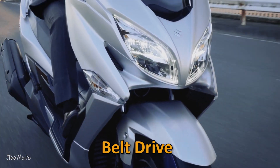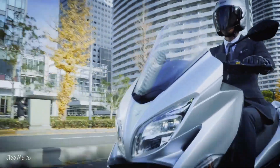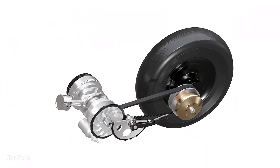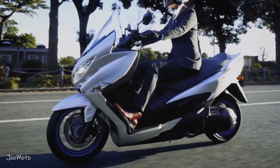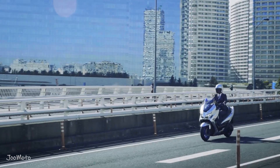Belt drive — the silent contender. Belt drive is an alternative to chain drive, offering a quieter and lower maintenance option for motorcycle enthusiasts. This system employs a toothed belt, often made of materials like rubber or carbon fiber, to transfer power from the engine to the rear wheel. Scooter owners are not looking for crazy speeds or high horsepower — they prefer a hassle-free and low-cost ride. For this reason, most scooters use a belt to transmit power.